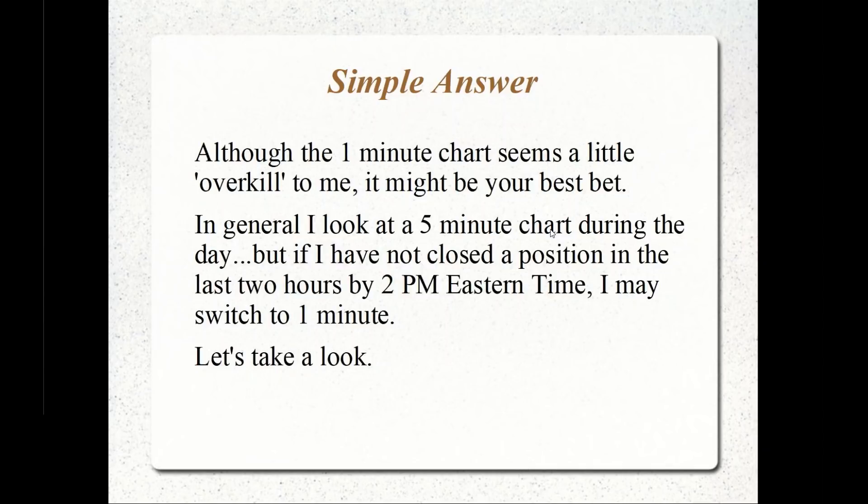In general, if I have a position — even a strangle that I've held to the final day, or if I just have sold a call on a stock that's fluctuating right around the strike price and I don't want to be assigned but I don't want to pay the money yet to buy it back — I will look at the five-minute chart during the trading day personally.